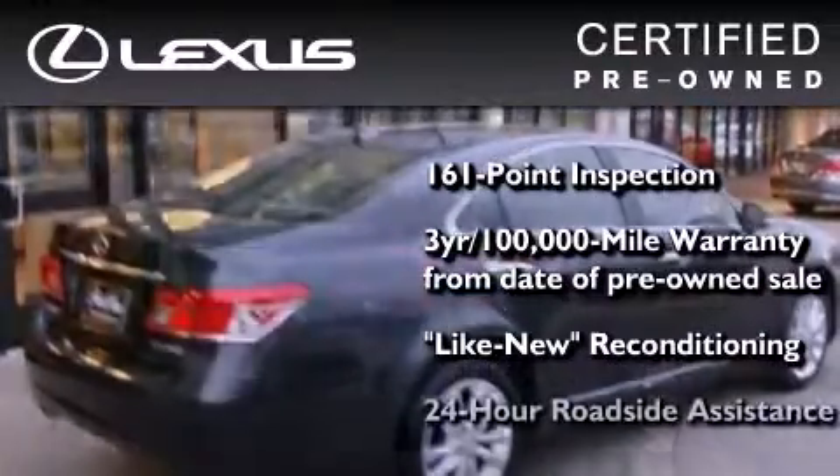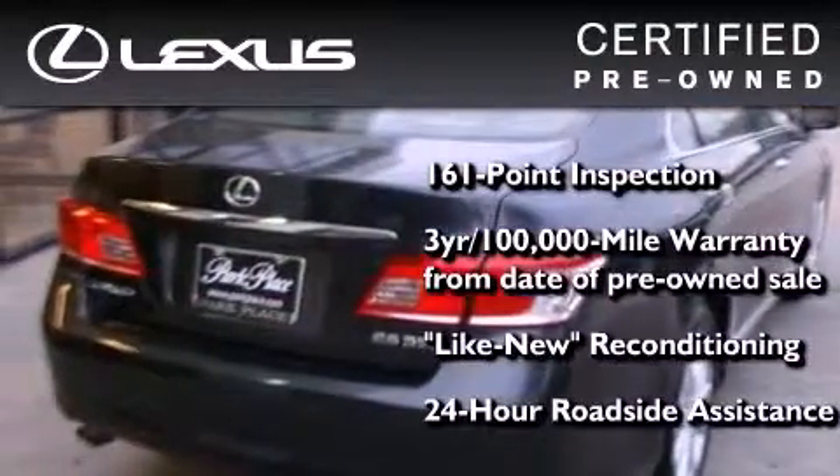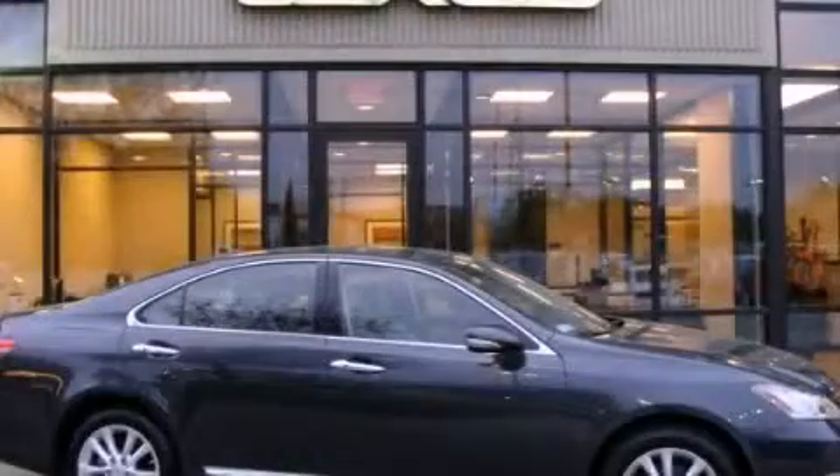It isn't new and it isn't used — it's in a special category all its own. Contact us today to arrange your test drive.